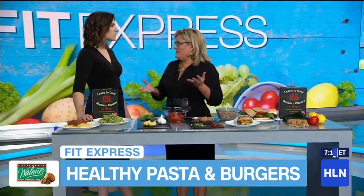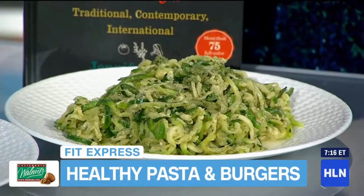Everybody loves pasta with meat sauce, right? But it has really simple sugars — it's got refined pasta, white flour. It turns into sugar, it's not healthy, and it's got saturated fat. It's great for a treat, but not every day. So to replace that and kind of mimic that yummy flavor, we're going to use zucchini noodles that are spiralized.